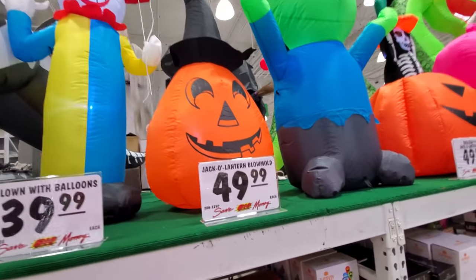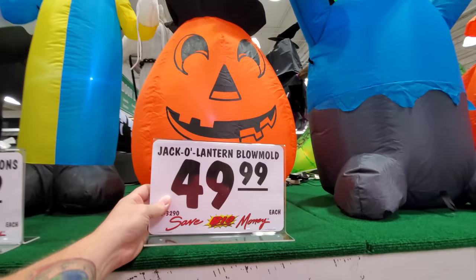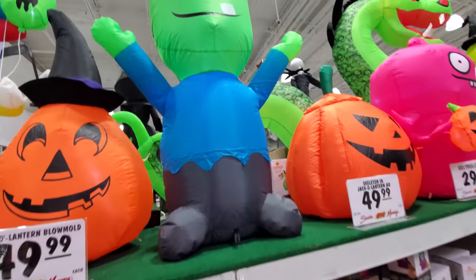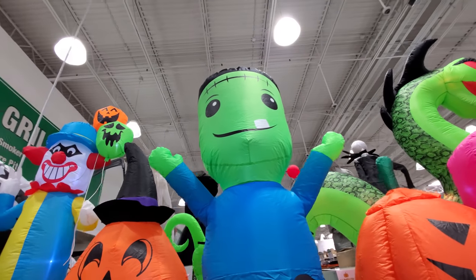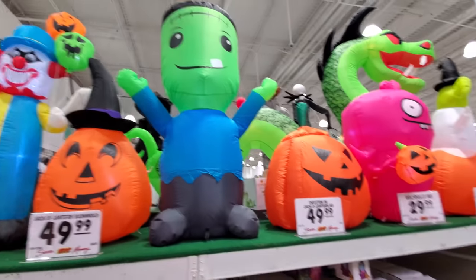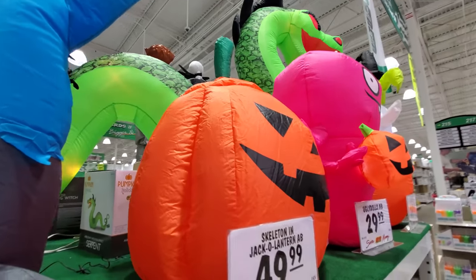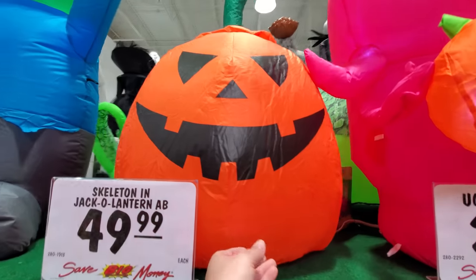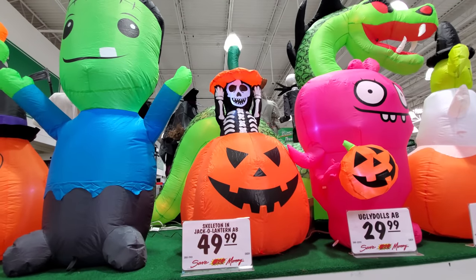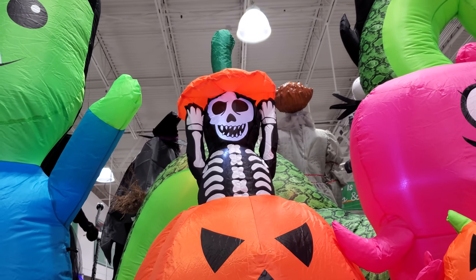Check this out — we got a jack-o-lantern, and that's an inflatable, not a blow mold. A blow mold is like hard plastic. We got a Frankenstein — he's pretty cool, I like his big head, probably about four feet tall. Here's another pumpkin. Look, it's got a ghoul inside — a skeleton! That's pretty cool, I totally did not expect that to hop out.